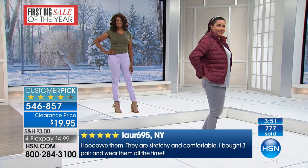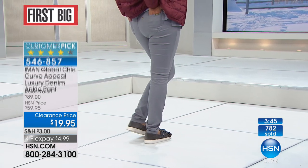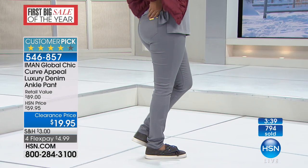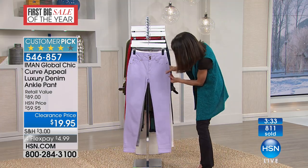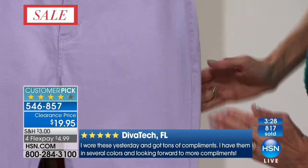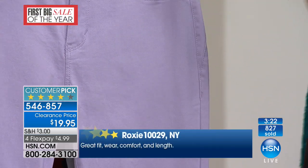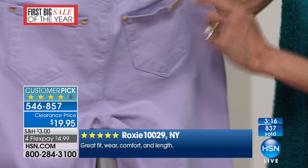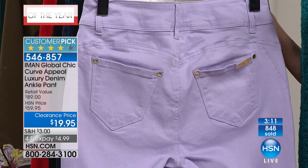Here's a great review: 'They're stretchy and comfortable. I bought three pair and wear them all the time' — that was from Laura695 in New York. If you see right here, you notice how the seam is coming forward. Whenever you have a forward seam like this, it draws the eye in and creates an elongated illusion, making it look even more slimming. And then to the back, that curved yoke gives the whole backside an amazing lift.